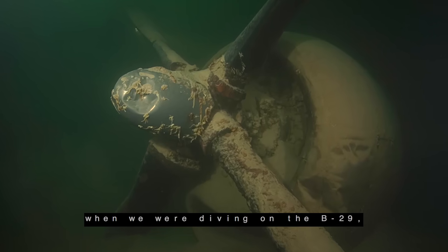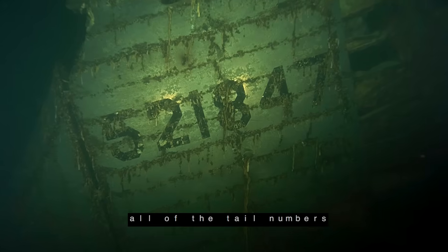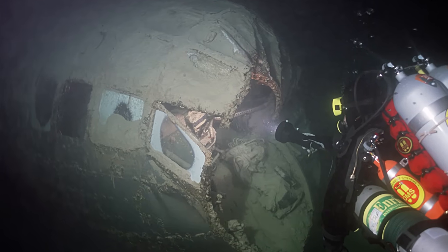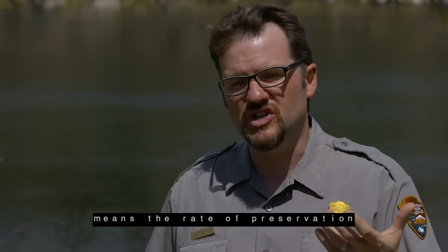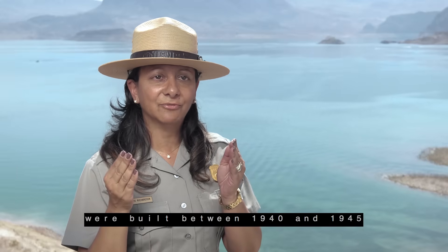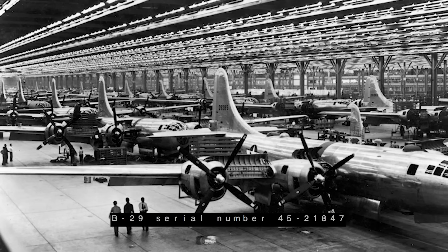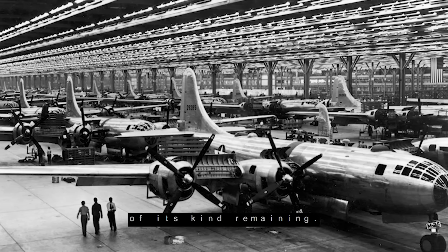In the early 2000s, when we were diving on the B-29, the aluminum was almost completely perfect — meaning you could read all of the tail numbers on the back of the plane. You could also read the escape hatches, the cockpit, and the co-pilot's area. You could read 'emergency use only.' The fact that it's deep and in fresh water means the rate of preservation is really amazing. If this had been lost in the ocean, the corrosion would have been much greater. Nearly 4,000 B-29s were built between 1940 and 1945, but only three were used as flying laboratories for high-altitude atmospheric research. B-29 serial number 45-21847 is the most original of its kind remaining.